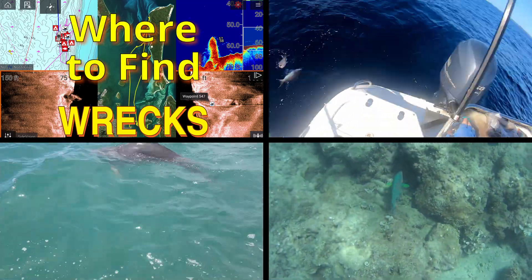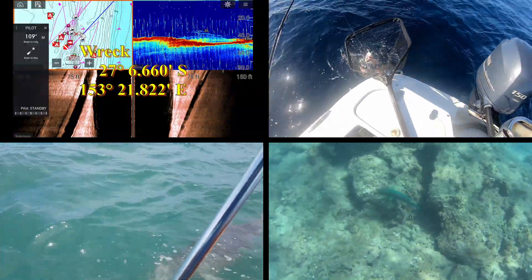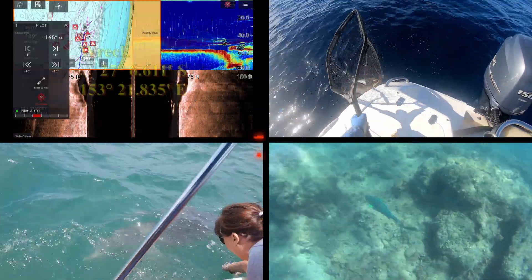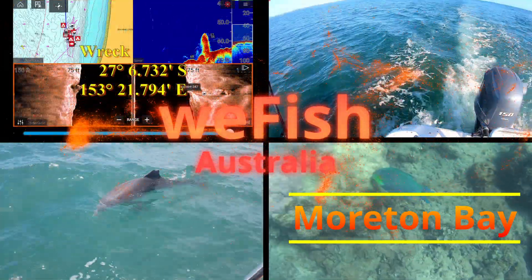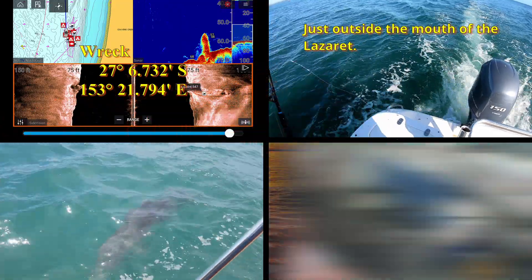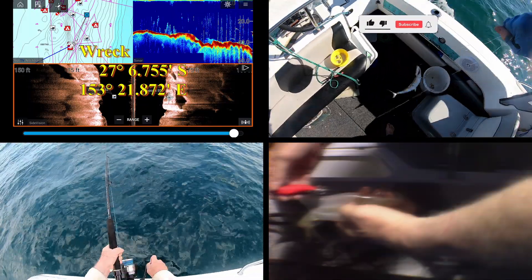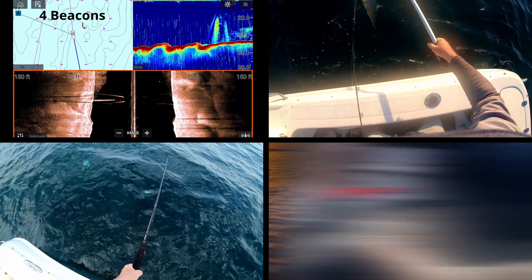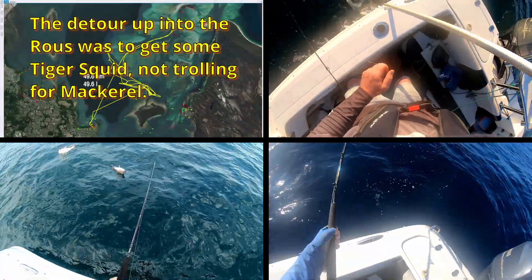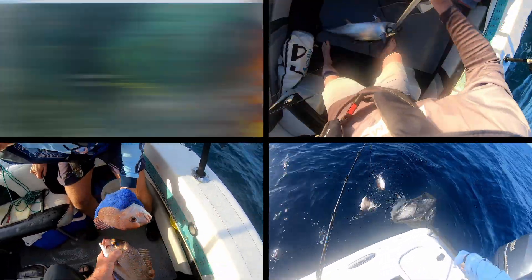G'day YouTubers and welcome to another episode in the Northern Moreton Bay series. This episode is going up out of sequence because my original intention was to do the Curtin Artificial Reef next. But the reason that hasn't gone up, and also the reason it has been quite a while since the last video in this series, is that I'm waiting for some copyright approvals on some images. The approvals are taking a while to come through — I got some, but I'm still waiting on others.